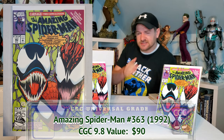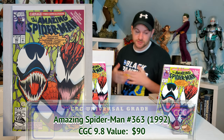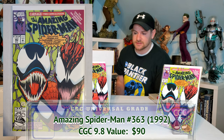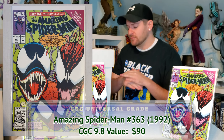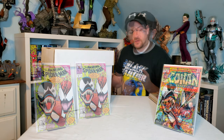Any Carnage fans out there? Because I just got what I think is his third appearance — let me know in the comments. And I love Mark Bagley, so obviously I had to get these. The guy was asking ten dollars each, which I thought was ridiculous, but I made an offer and was able to get all three for twenty bucks. Not bad. I think they're all 9.8 — I'm gonna submit all three. Wouldn't it be cool if I got a 9.8 on all of them?